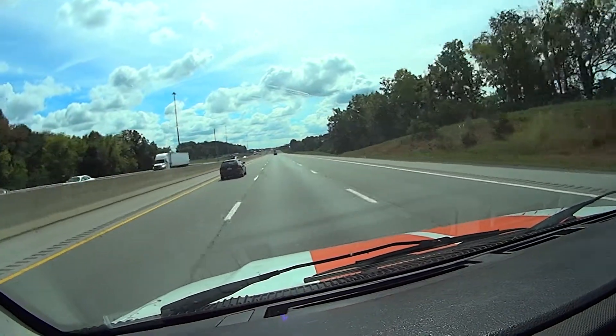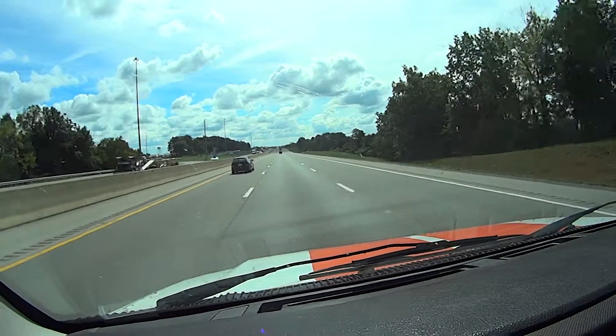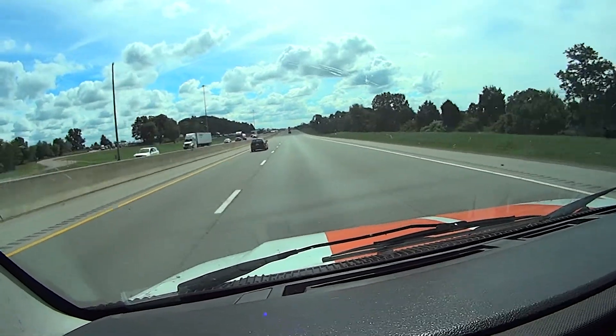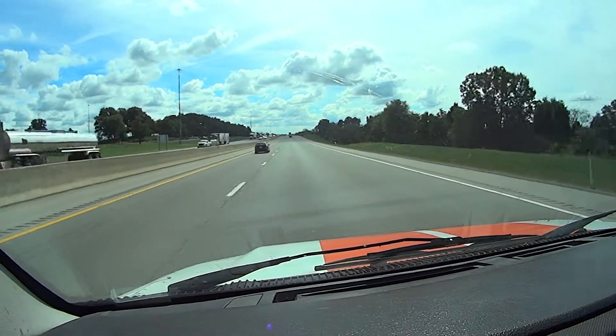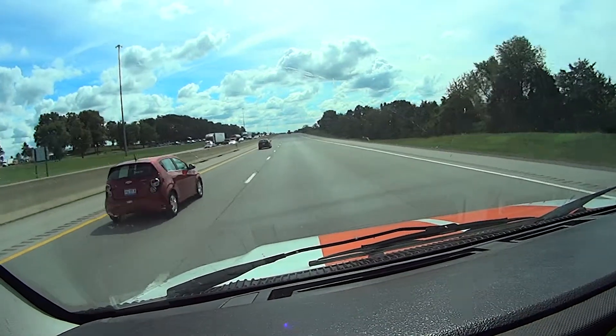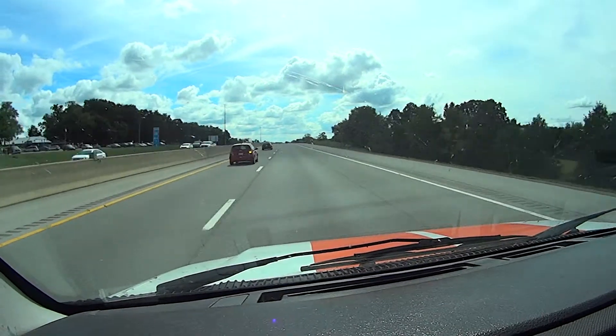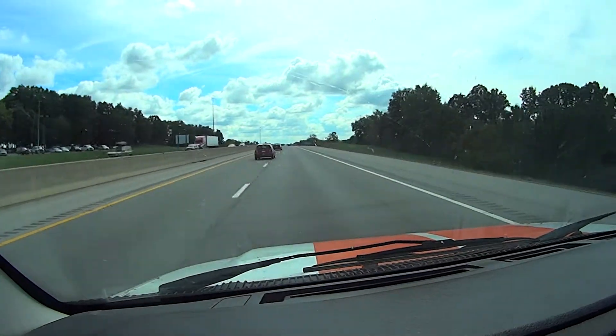I'm trying to keep a constant speed of about 65, not very successful. Up the hills about 60 miles an hour, down the hills about 70 miles an hour. Like right now, it's in between — I'm on top of the hill, going 65 miles an hour.